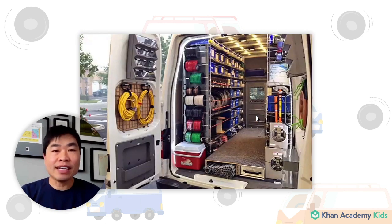And what is this van carrying? This van is carrying tools. I see a lot of wires. Can you help me name all the colors of the wires? Are you ready? I see black wires, and red wires, and green wires, and white wires, and yellow wires. So this van carries a lot of tools.